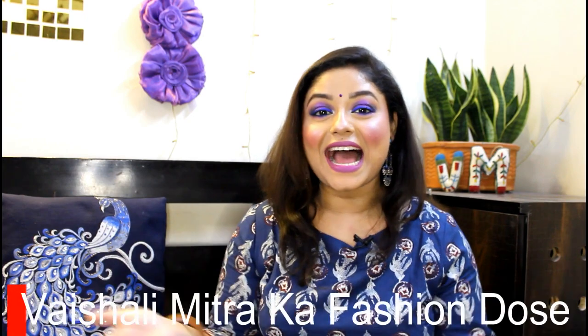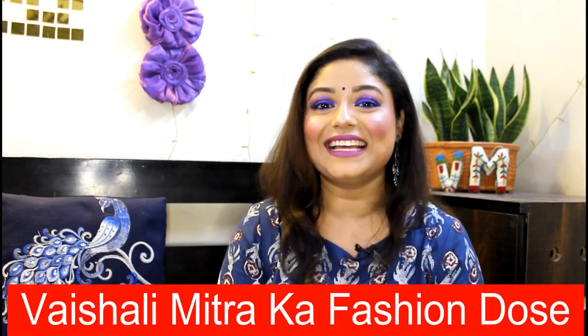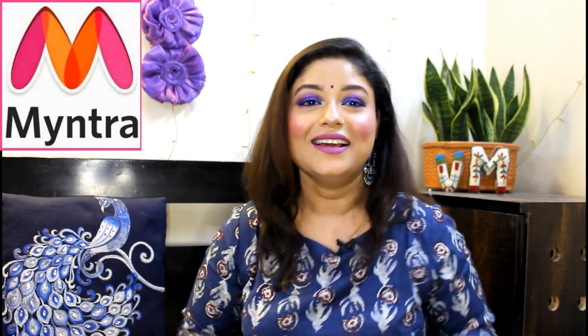Hey family, welcome back to our channel. I'm Vishali, welcome to Vishali Mitra Fashion Dose. Today's title you have seen - this is my favorite because it's a Myntra haul. Myntra haul is a lot of people's favorite. This haul is going to be summer special. My last haul was from Amazon - everyone loved it a lot. I'll link it on the i-button or below in the description box. There's a very good option in that haul, so don't forget to check it out.